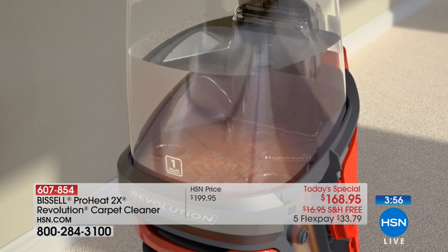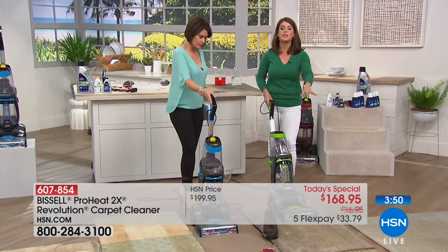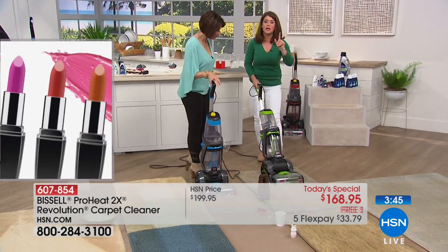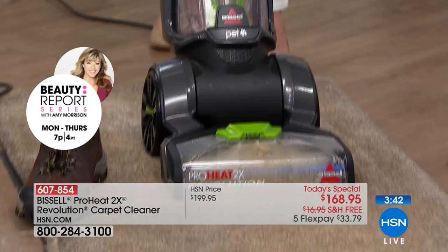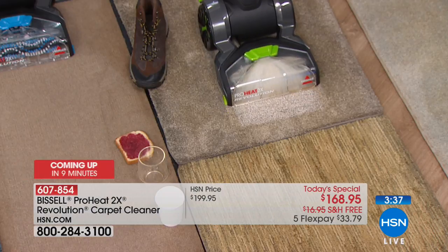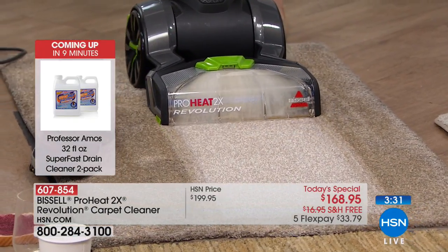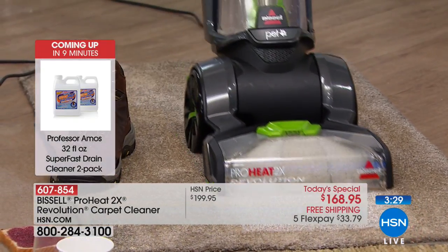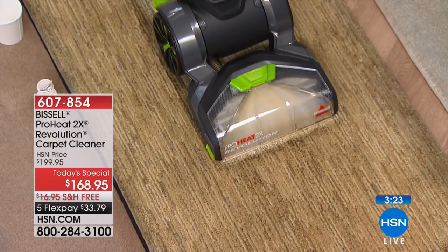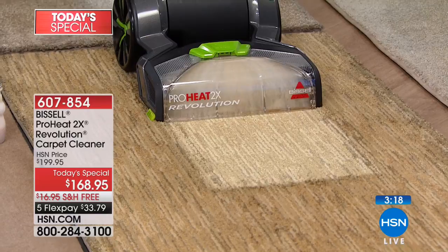That's why we can say it out-cleans the leading rental unit. That's why it's the most popular deep cleaner Bissell's ever made — they've taken everything throughout the years of Bissell's leadership in deep cleaning and made it the best. Look at these carpets — they don't look so bad, but watch as I move forward. This could be your carpet when you get the Revolution home. Look at the carpet and what color it really is — you're going to pull out this kind of dirt and grime.